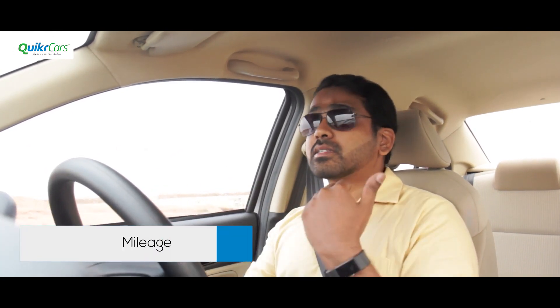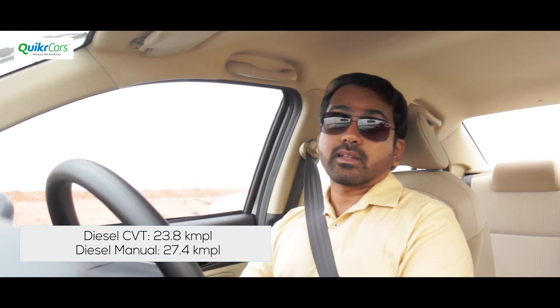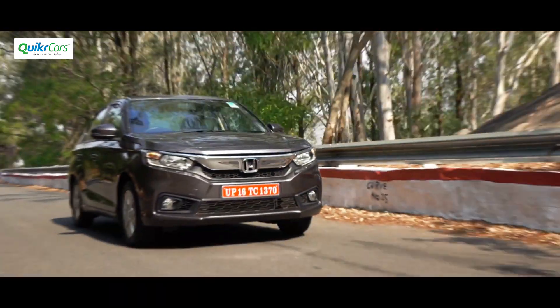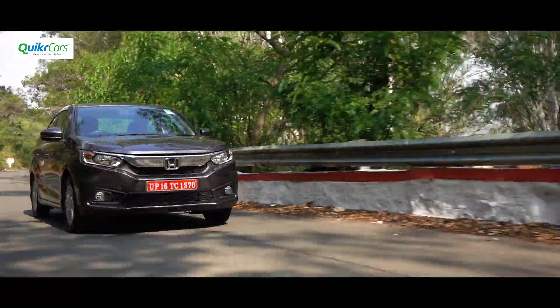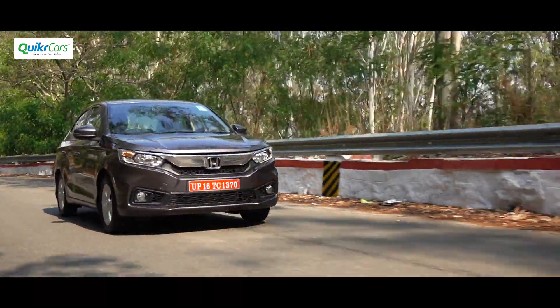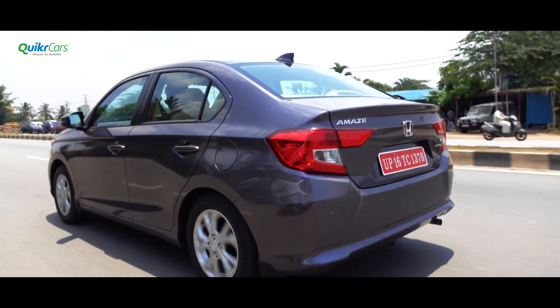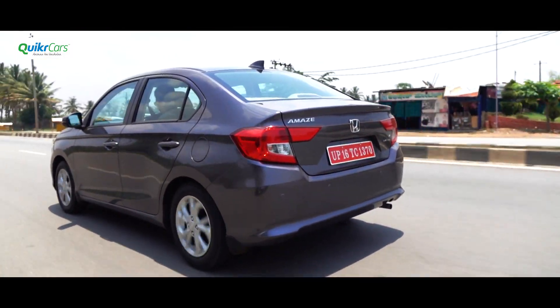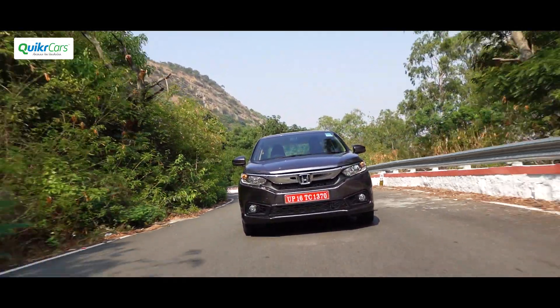All you need to understand is that CVTs are the smoothest to drive and return excellent fuel economy by automatic transmission standards. An important point to note is that Honda has detuned the engine by 20 percent on the CVT variant to maximize efficiency. It produces 20 PS of power and 40 Nm of torque less than its manual counterpart, and returns a mileage of 23.8 km per liter.